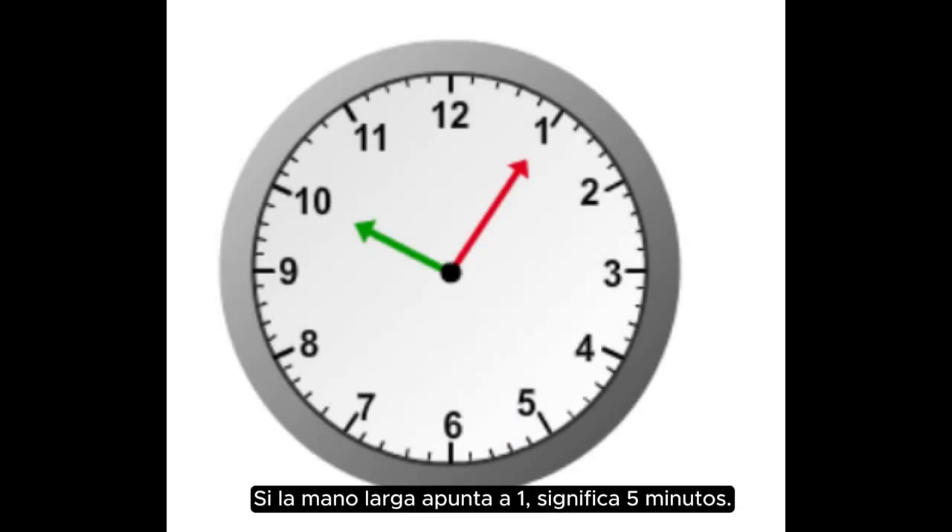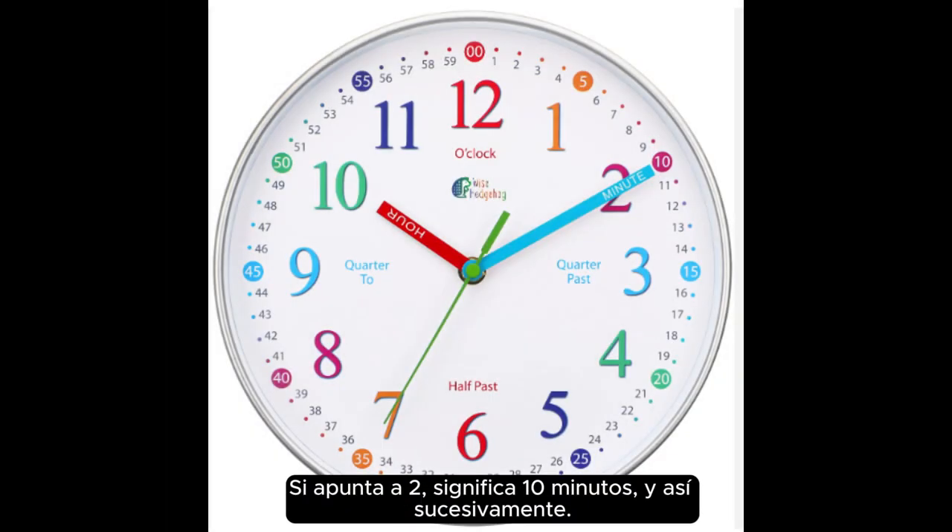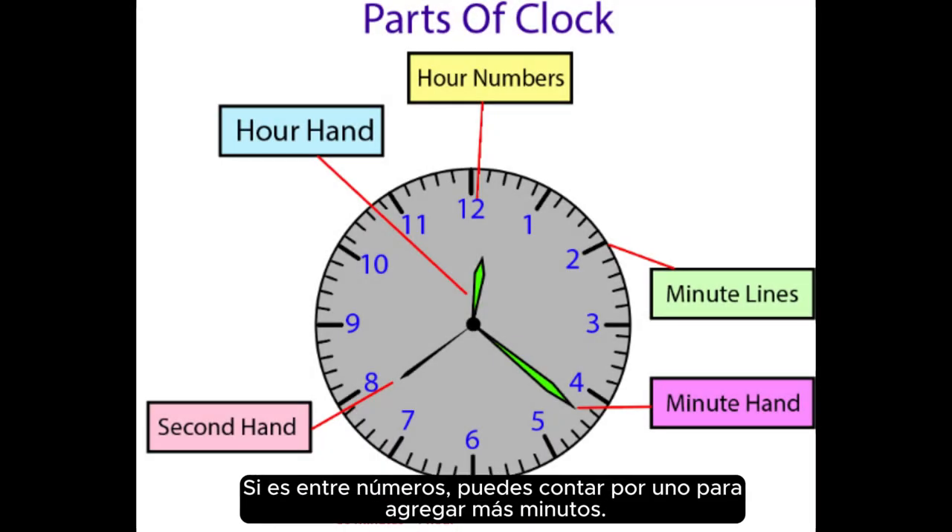If the long hand points to one, it means five minutes. If it points to two, it means ten minutes, and so on. If it's between numbers, you can count by ones to add more minutes.